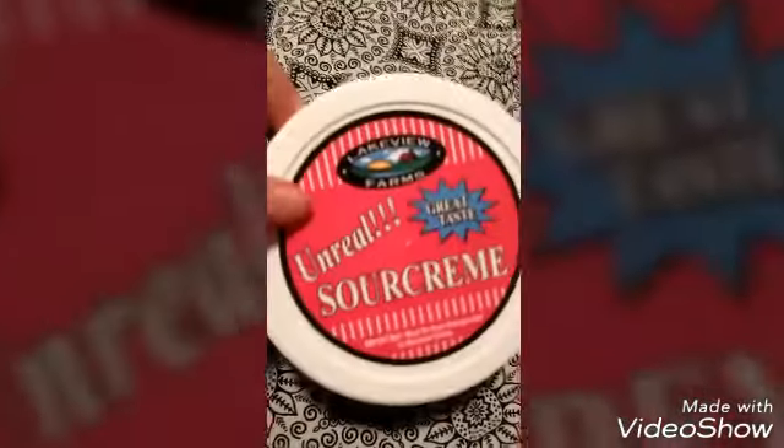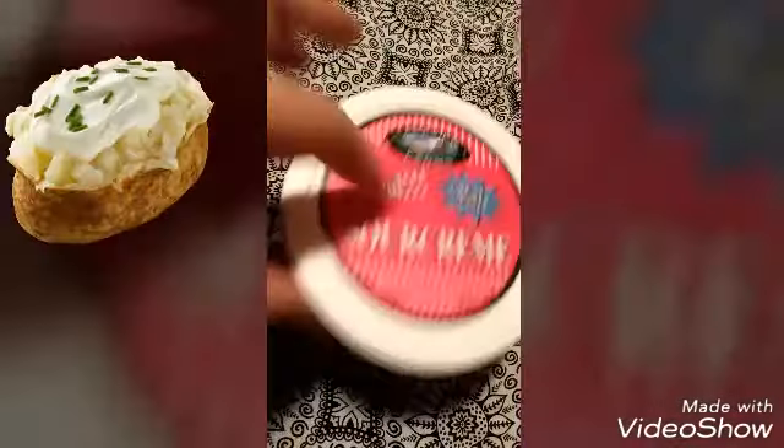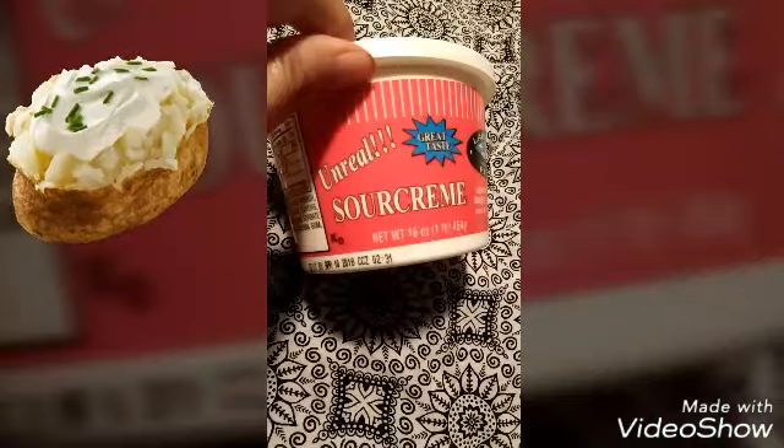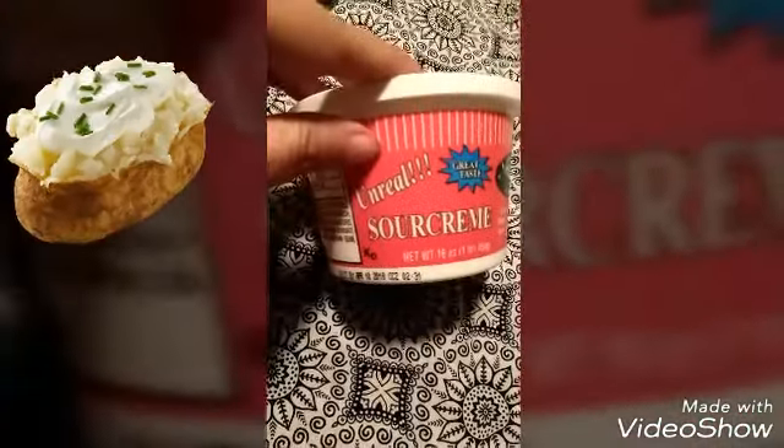I got this for mom — she likes it and I just can't stand it. It's called Unreal sour cream. She likes it, so it's all hers. Unreal — yeah, I agree, unreal.